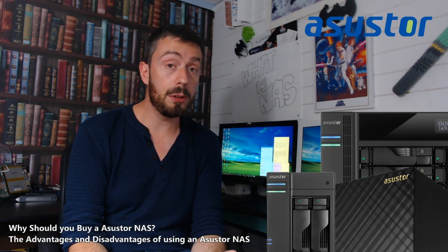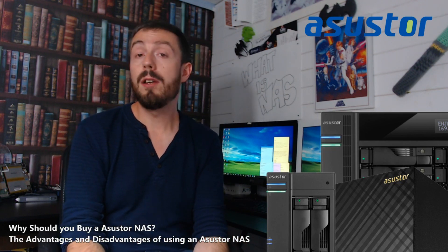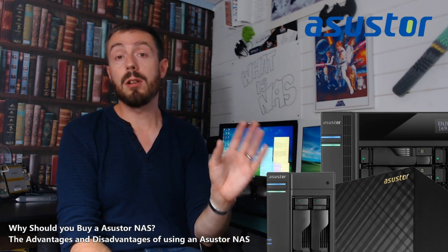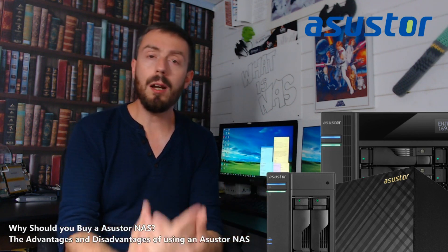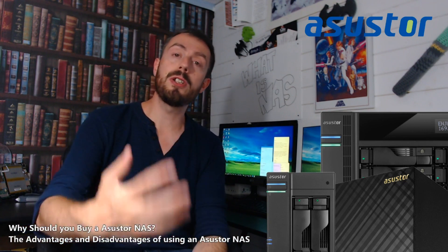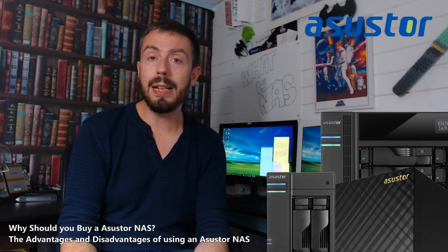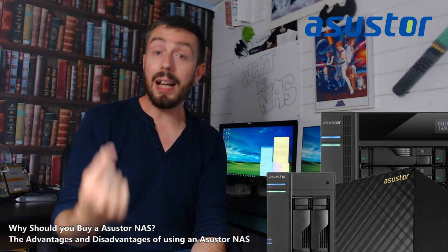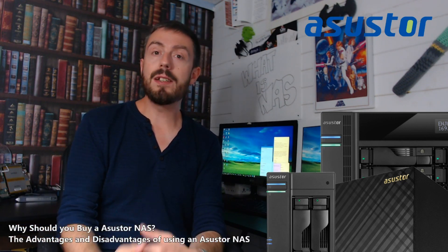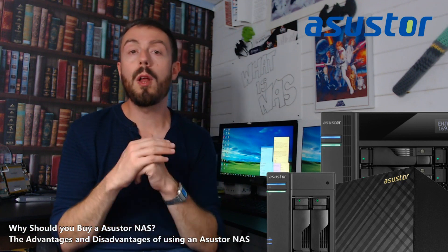Much like QNAP and Synology, Asustor has its own desktop software known as ADM. Both Synology's DSM and QNAP's QTS have loads of constant updates, new revisions, and applications being added all the time. But what I would say is the software and applications with the Asustor NAS series is the most diverse of all three.